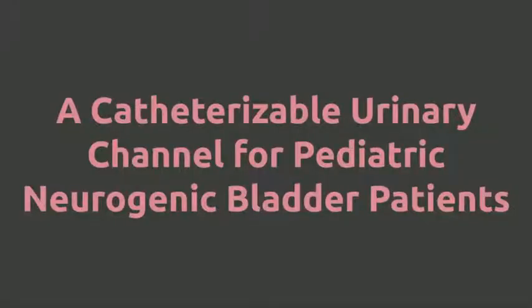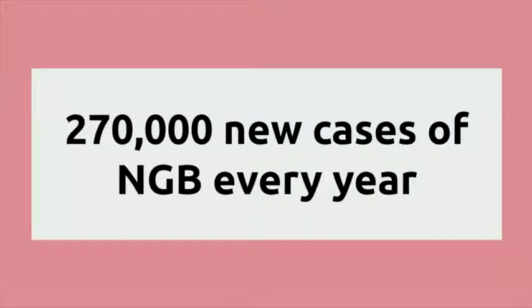Our team has designed a catheterizable urinary channel for pediatric neurogenic bladder patients. There are approximately 270,000 new cases of neurogenic bladder every year in the United States.